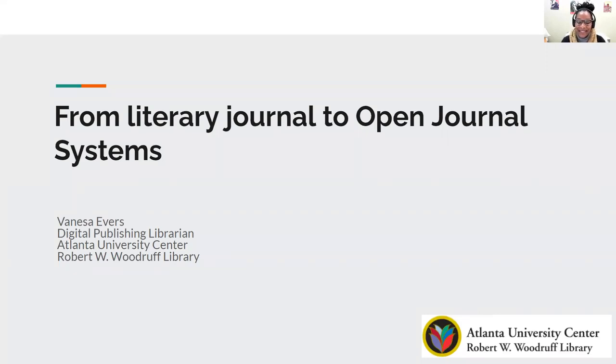Hi, my name is Vanessa Evers, and I'm the digital publishing librarian here at the Atlanta University Center, Robert W. Woodruff Library. And today I'll be discussing the topic from literary journal to open journal systems.